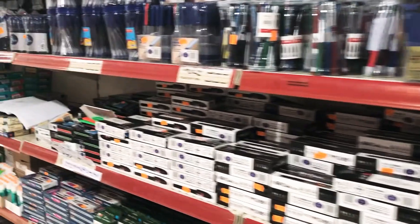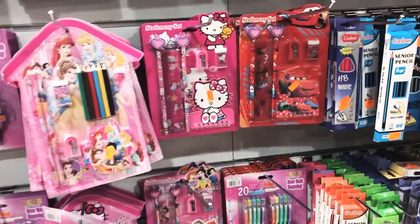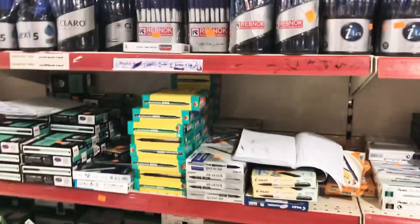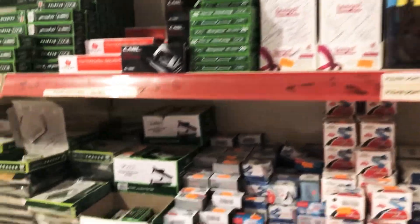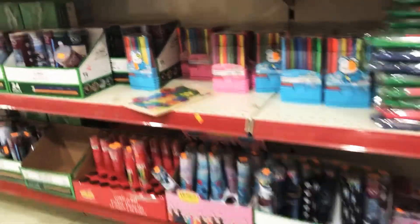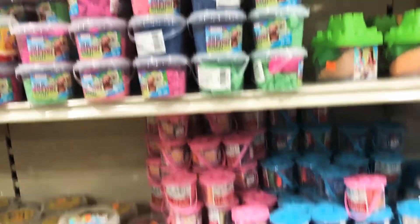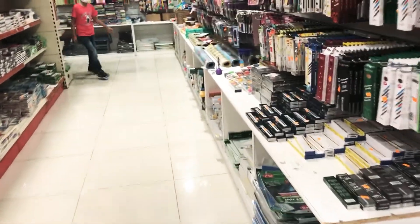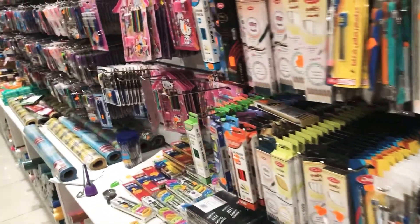The school supplies section is so good — they have all kinds of pencil cases, pencils, pens, markers, color pencils, ballpoint pens, staplers, staple pins. They have a really nice collection for boys and girls. They also have dough clay, slime, and all your school supplies under one roof.